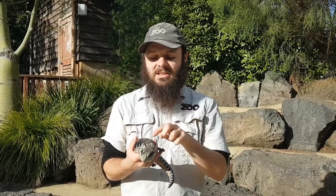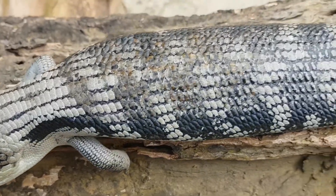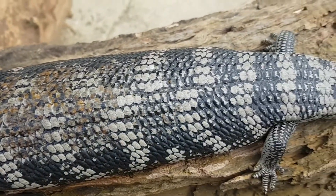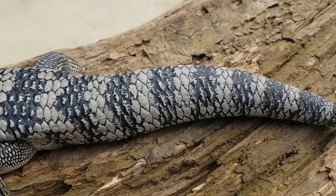Now Bluey here is an eastern blue-tongue and we can tell that really easily - it's mainly just by the dark scales on Bluey's back. On the east coast you can get a little bit cooler than say the centre of Australia, and those dark scales actually help them to warm up in the morning.